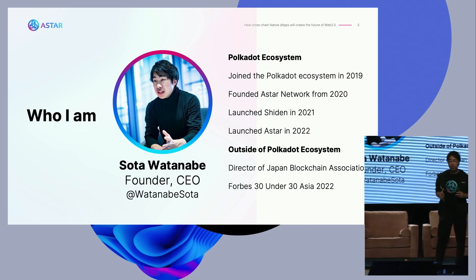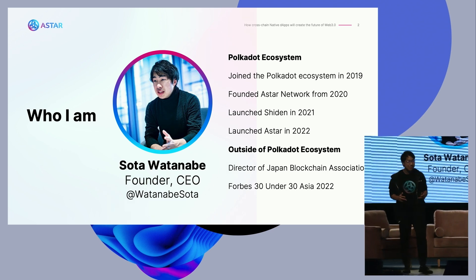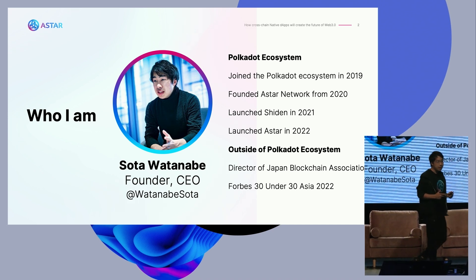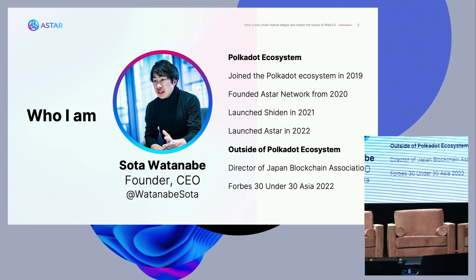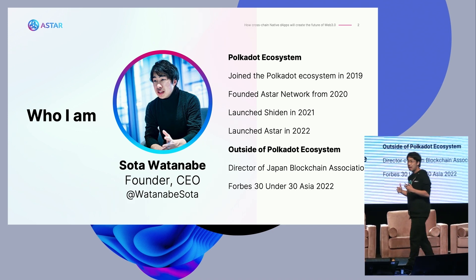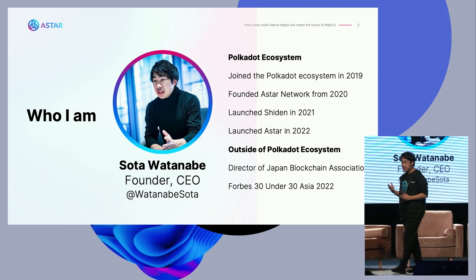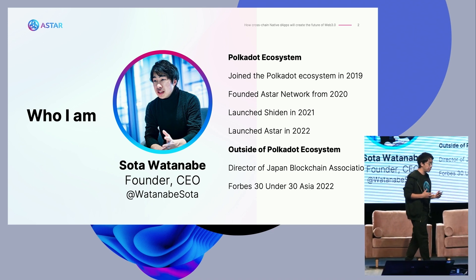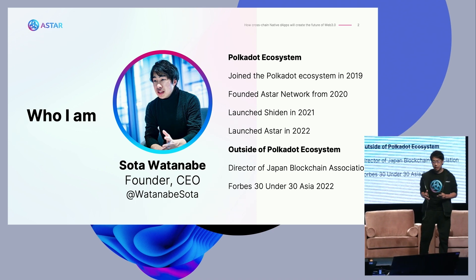I'm founder and CEO of the Astar Network. CEO stands for Chief Everything Officer. I joined the Polkadot space back in 2019, and I started making Astar Network back in 2020. We have two chains: Shiden for Kusama parachain and Astar for Polkadot parachain. Shiden became our Kusama parachain roughly two years ago, and Astar became a Polkadot parachain six months ago — so we are just like a baby right now. But our ecosystem is getting bigger and bigger.